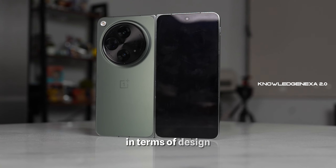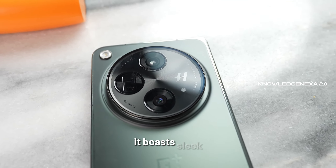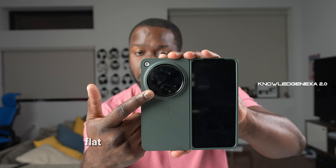In terms of design, the OnePlus Open doesn't disappoint. It boasts sleek, flat edges, reminiscent of an iPhone. It's impressively thin for a foldable phone, offering a comfortable grip. When you unfold it, the crease on the inner screen is almost imperceptible, making it a delight to use.